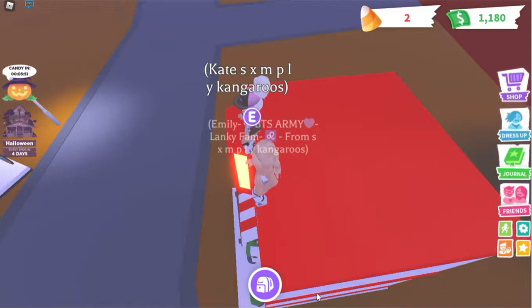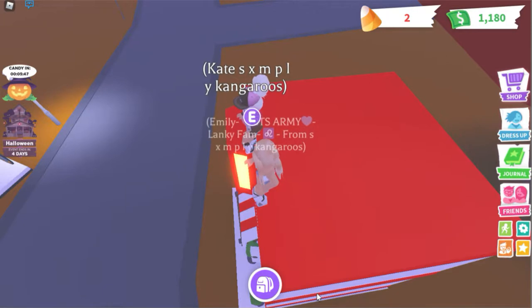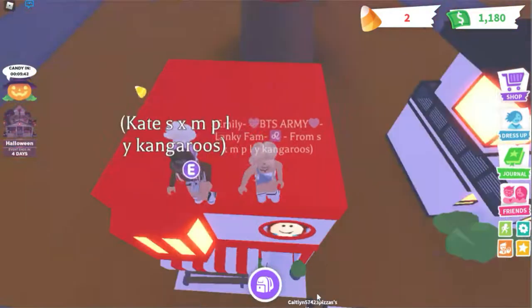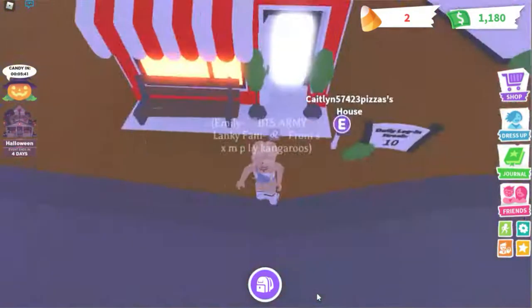Hey guys, welcome to Simply Kangaroos! It's me Emily and it's me Kate, and today we are going to be doing a house tour of my house. So let's just get down — I just collected some candy corn.